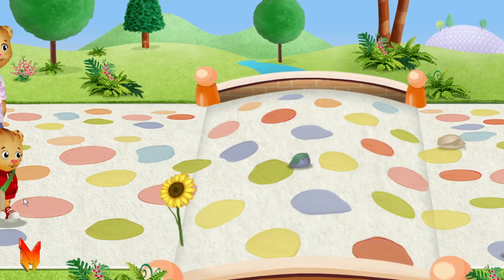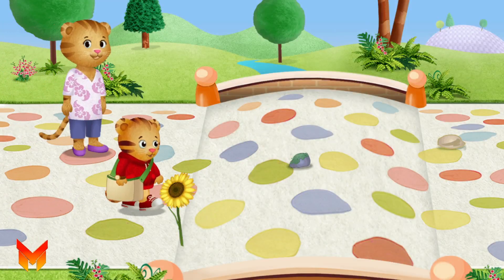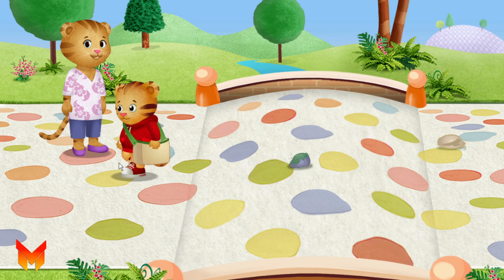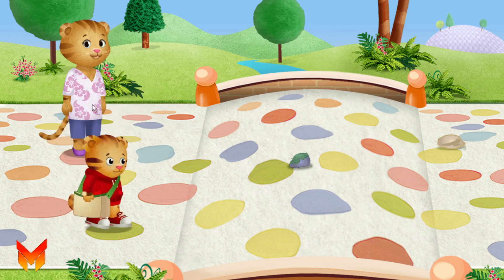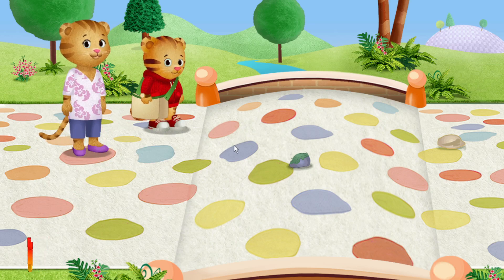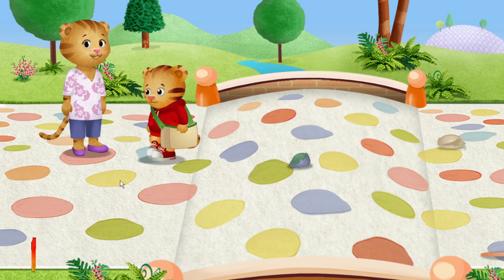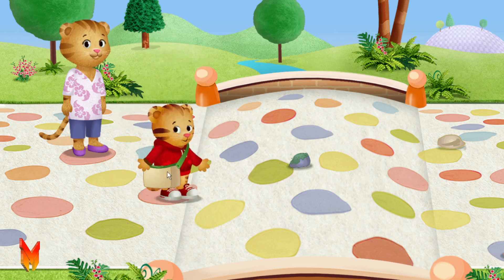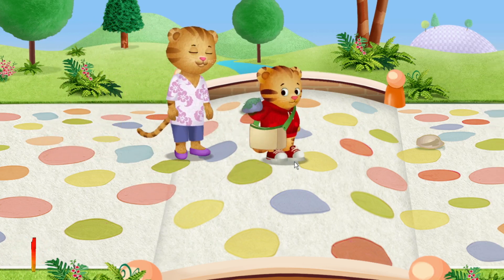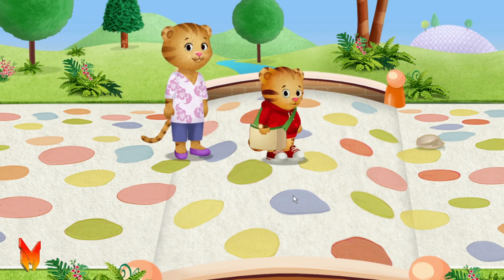I wonder what we're going to find here. Do you see anything we could collect? There's so much to see when you look closely. Do you see something you'd like to collect? This rock has moss on it — it feels kind of fuzzy. Like me!